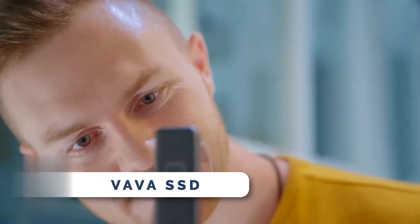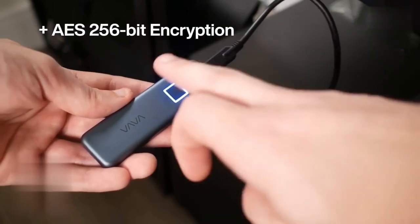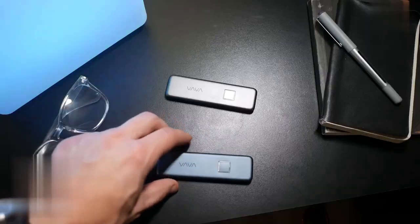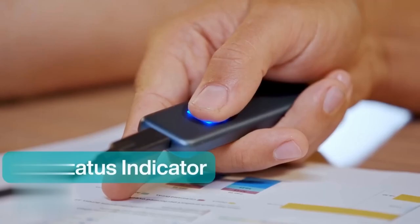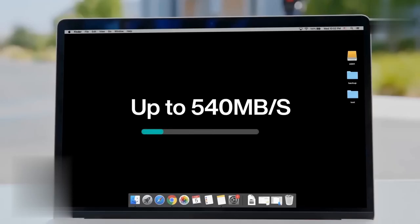The Vava SSD is an amazing blend of security, speed, and style. With fingerprint encryption and AES 256-bit hardware encryption, your data is impenetrable. Register up to 10 fingerprints for seamless collaboration. The sleek design turns heads, while the LED indicator keeps you informed. Transfer 10 gigabytes of data in just 20 seconds, with speeds up to 540 megabytes per second.